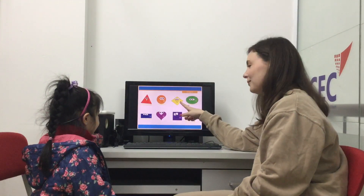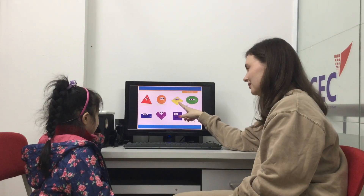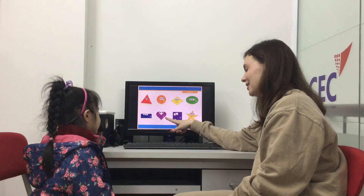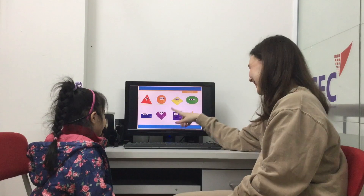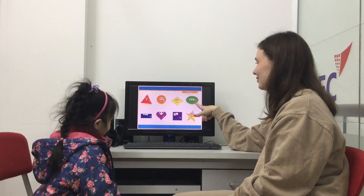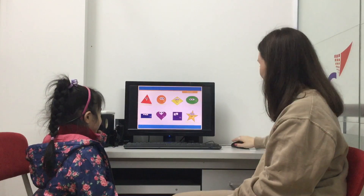Chopthien, so what shape is this? Diamond. What color is this? Yellow. What shape is this? What color is this? Purple. What shape is this? It's an oval. What color is this? Green. Very good.